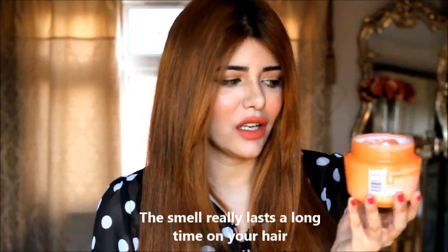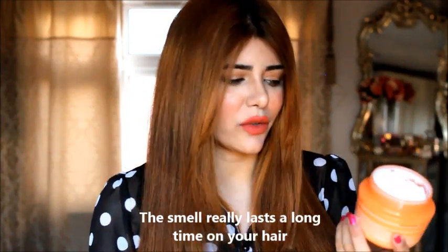Alright guys, let's talk about the first product, which happens to be my absolute favorite. It is the L'Oréal Elvive Dream Length Savior Mask. First of all, it smells super delicious — very fruity, kind of floral but more fruity. The texture is super soft, like a very thick moisturizer for your hair.